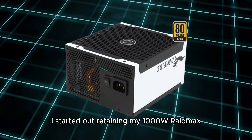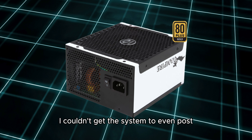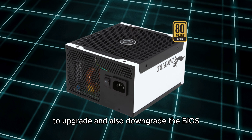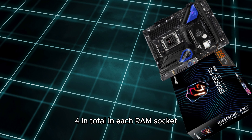I started out retaining my 1000W RAID Max Vampire power supply. No matter what I tried, I couldn't get the system to even post. I tried the flashback feature to upgrade and also downgrade the BIOS. I tried each RAM stick separately — 4 in total — in each RAM socket.